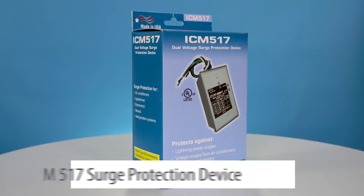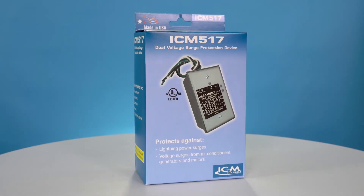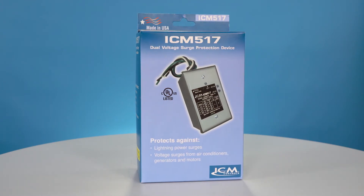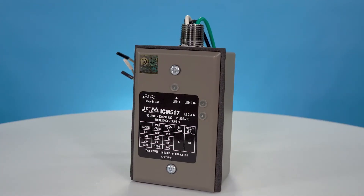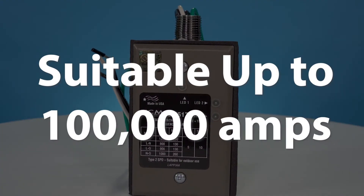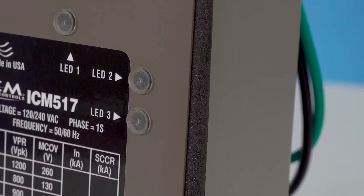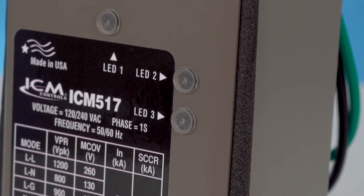Next on the list is the ICM 517 Surge Protection Device. This is a single stage device which can be used to protect your motors from surges. The 517 is suitable for use on a closed circuit capable of delivering no more than 100,000 amps. This best seller includes LED status indicators to make it easy to tell when a surge has been detected.